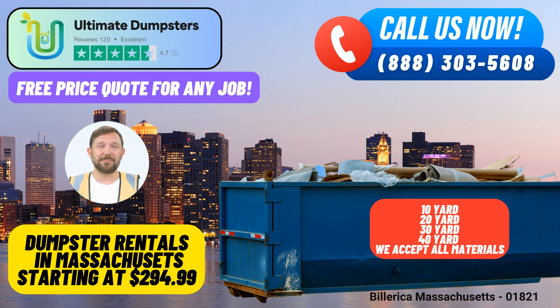Dumpster sizes for every job. We understand that no two projects are the same. That's why we offer a range of dumpster sizes to suit your specific needs — from the compact 10-yard option, perfect for small-scale home renovations, to the robust 40-yard behemoth capable of handling major demolition debris. Our selection ensures there's a perfect fit for every project.